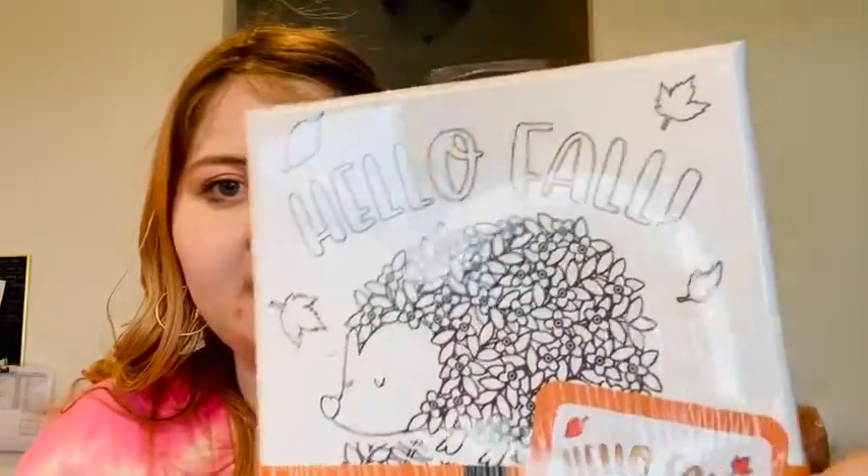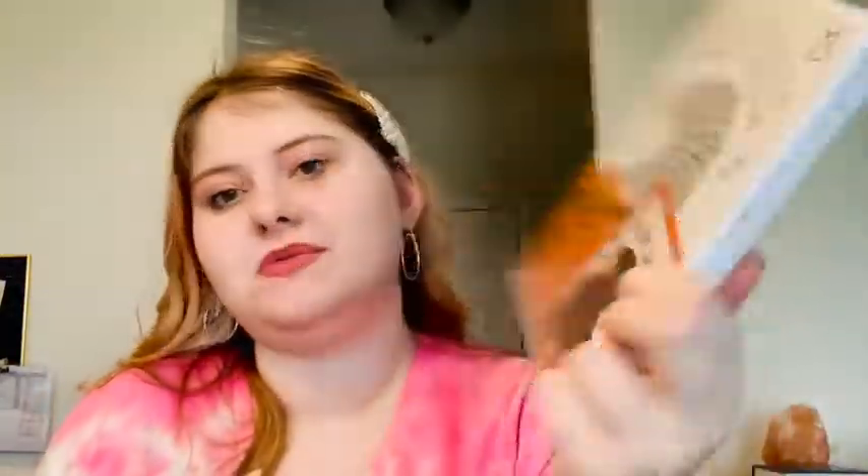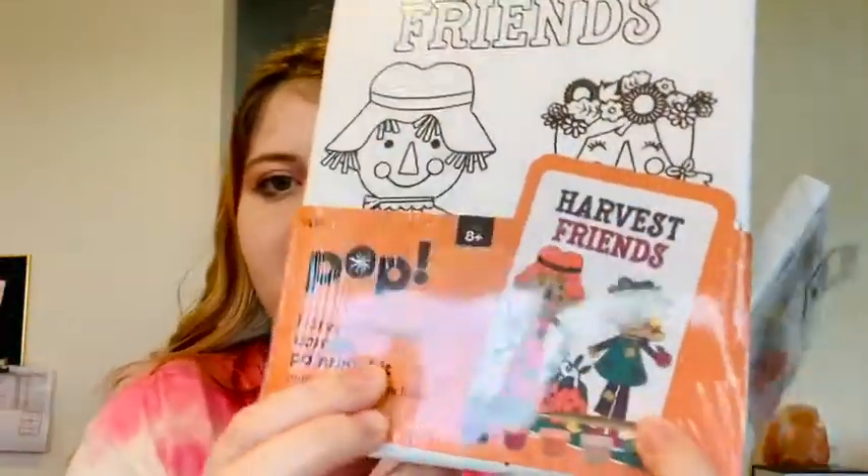Next I got two canvases. I love doing these little kits. This one is a 'Hello Fall' canvas — it has a little porcupine on it with a fall design, so I thought it would be fun to do. Then this one is 'Harvest Friends' — it has two little scarecrows on it and says Harvest Friends. I got these, I think they're cute, and I'm excited to paint them.